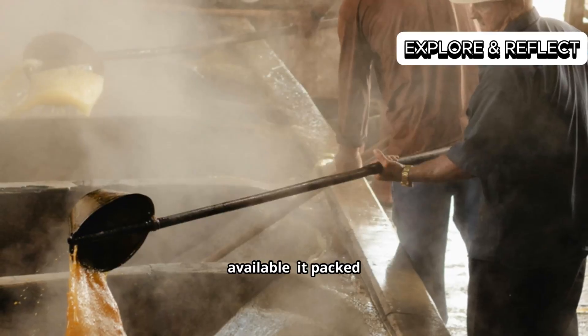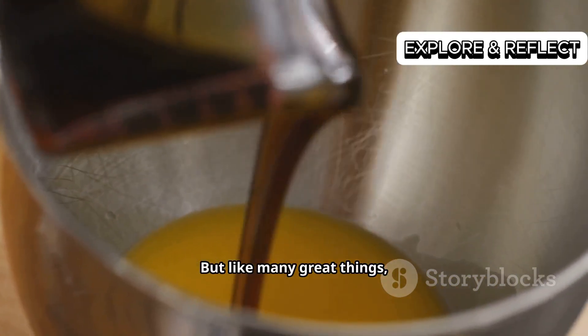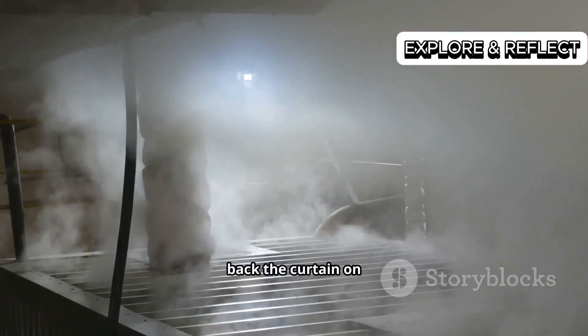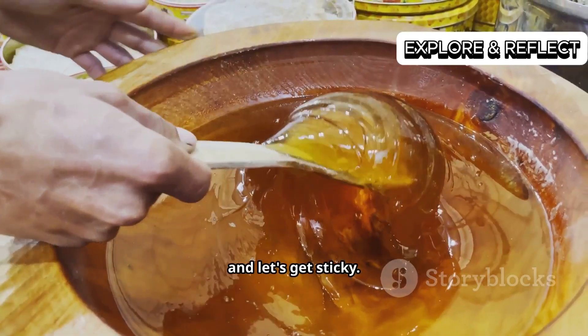It was cheaper. It was readily available. It packed a nutritional punch. But like many great things, it was pushed aside for something newer, shinier, and, well, whiter. We're going to pull back the curtain on this forgotten champion of the sweet world, so grab your apron and let's get sticky.